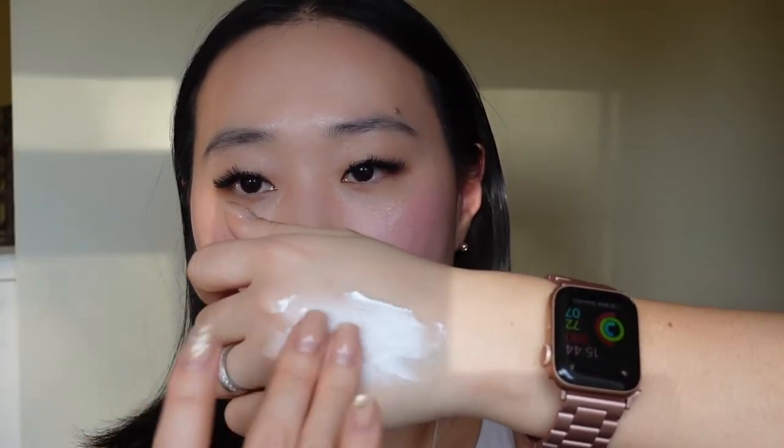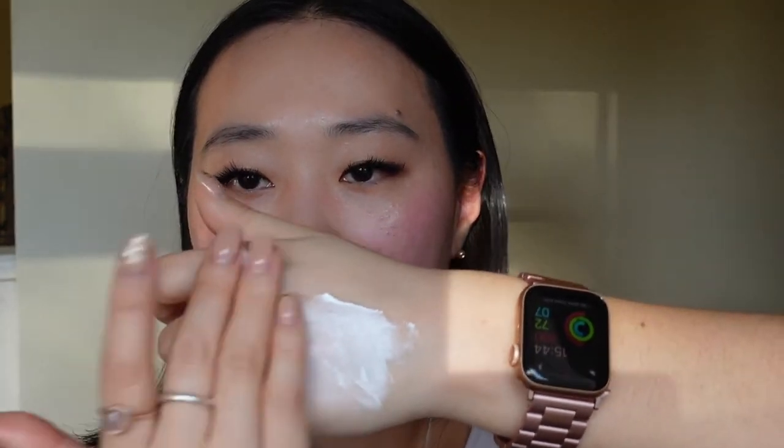As you can see, it's definitely thicker in consistency and just acts a little bit more like your typical physical sunblock. It just takes a little bit longer to rub in, but when you do, it doesn't really leave a white cast. So if you are looking to brighten your complexion and have safe physical and chemical coverage, then this would be a really good one.